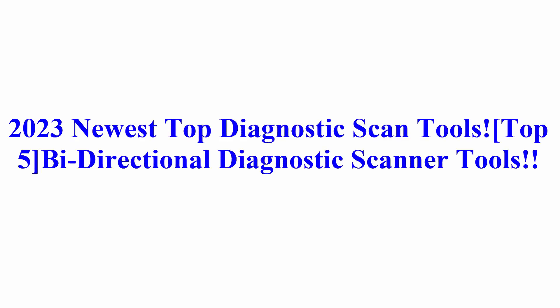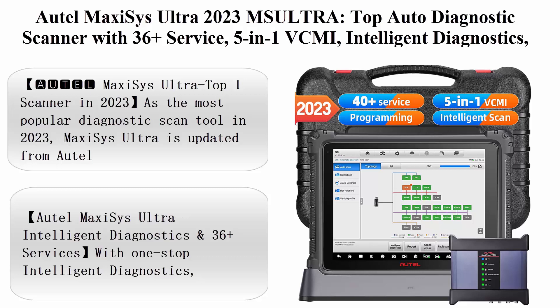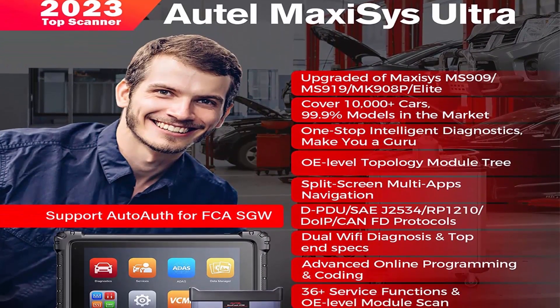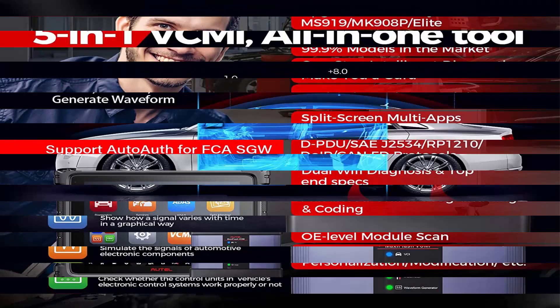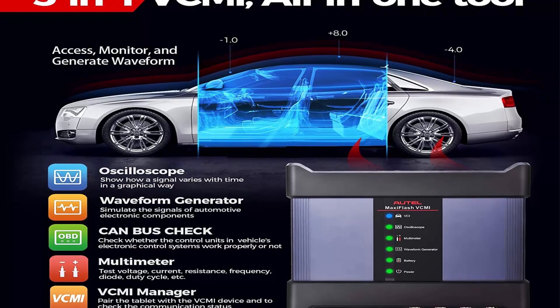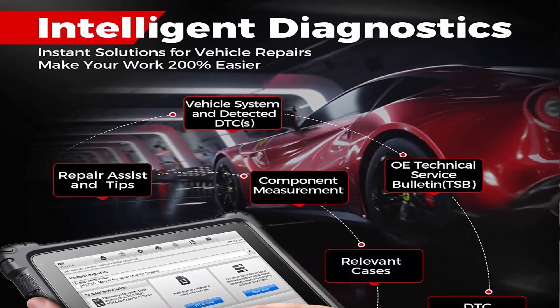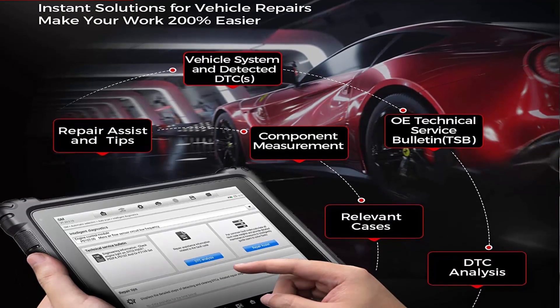2023 Newest Top Diagnostic Scan Tools — Top 5 Bi-Directional Diagnostic Scanner Tools. Top 1: AutoMaxi Sys Ultra, 2023 MUSE Ultra, Top Auto Diagnostic Scanner with 36 Plus Service, 5-inch Dash 1 VCMI Intelligent Diagnostics, ECU Programming and Coding. Upgraded from Elite MS-909 and MS-919. Maxi Sys Ultra is the Top 1 Scanner in 2023, updated from AutoMK-908P, Elite MS-909, and MS-919.